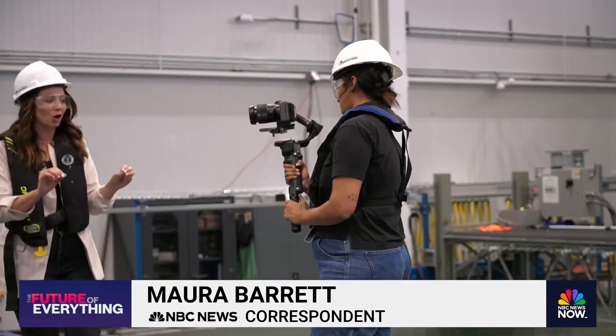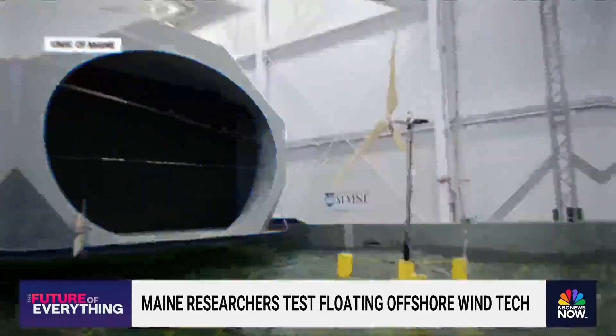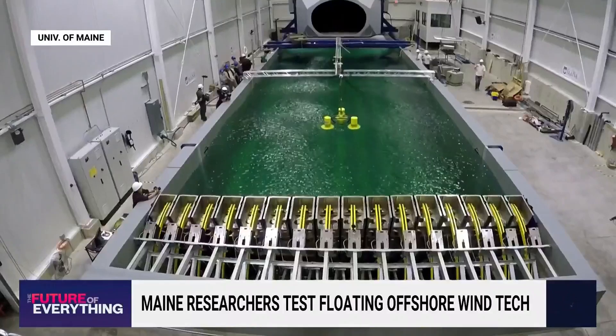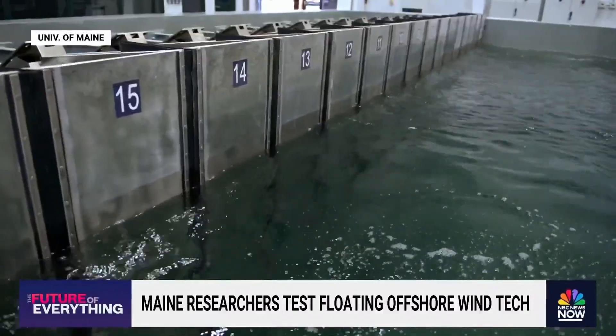Just a single turn of one of those turbines can generate enough energy to power a home for at least a day. Now it's time for the stress tests. This 100-foot-long, 15-foot-deep wave pool mimics the strong winds and waves the turbines would encounter during the worst storms.